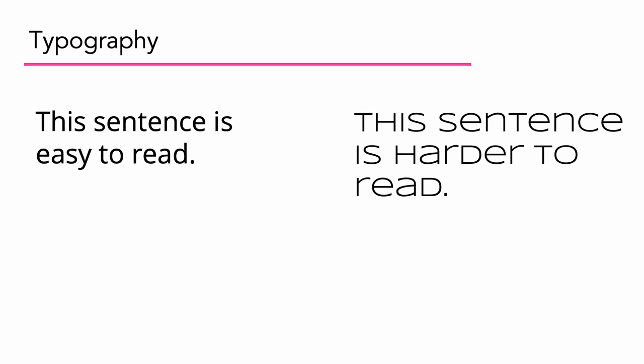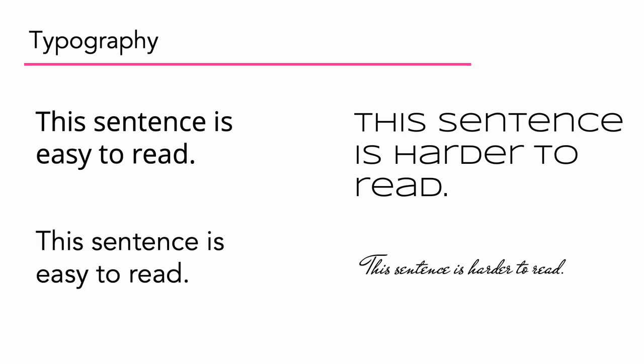You'll want to know which types of fonts are easier or harder to read. Another example: something plain and simple to read on the left versus a script font. Script fonts definitely have their place — you'll often see them on invitations or formal stationery, and occasionally on the web or in print. We just want to be aware of when it's appropriate to use them and when it's not.